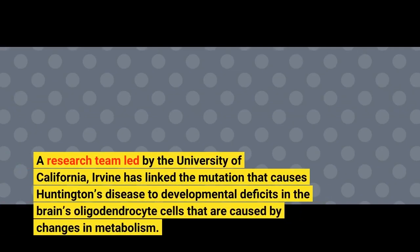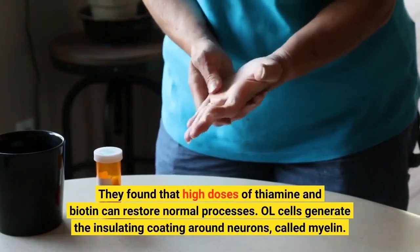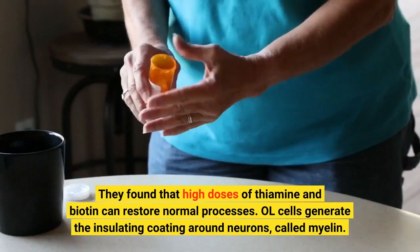A research team led by the University of California, Irvine has linked the mutation that causes Huntington's disease to developmental deficits in the brain's oligodendrocyte cells that are caused by changes in metabolism. They found that high doses of thiamine and biotin can restore normal processes. OL cells generate the insulating coating around neurons, called myelin.